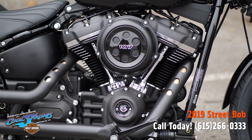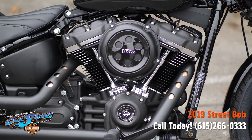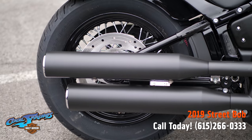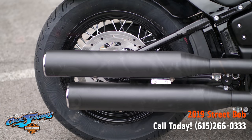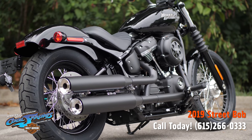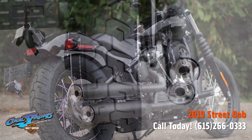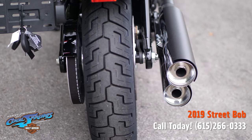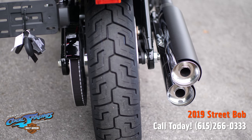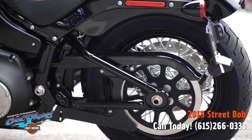The Softail frame is reinvented. It retains the classic Softail lines, but its lightweight design and stiffness translate to a responsive ride unlike anything you've ever felt before. They show up with the brand-new Milwaukee 8 107 cubic-inch motor.